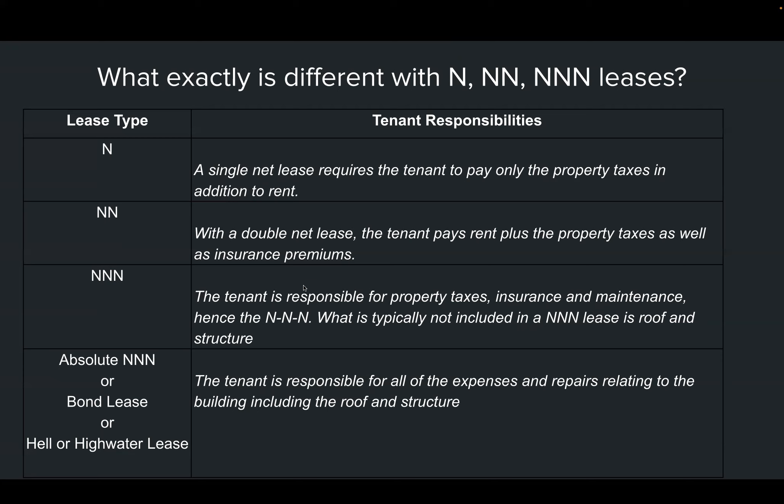In a triple net, the tenant pays the taxes, insurance, rent, and maintenance — although the roof may not always be included. Then there's the absolute triple net, also called a bond lease or 'hell or high water' lease, where the tenant is responsible for everything no matter what happens. Even if the building burns down, the tenant is still responsible for paying the rent.